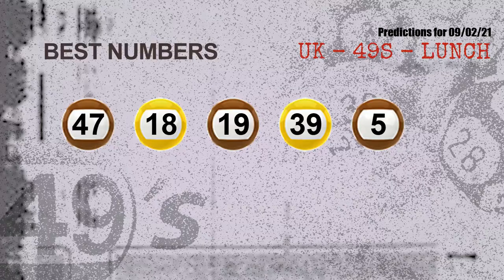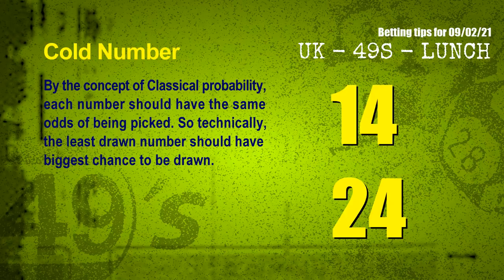Now the most exciting part of this video is coming. We find out some numbers for you with the best chance to win the next draw — they all match the following ones and colors. The best five numbers to win the next draw are 47, 18, 19, 39, and 05.